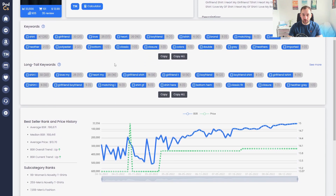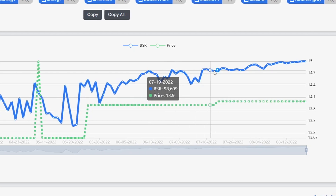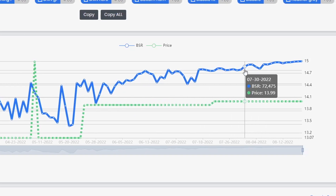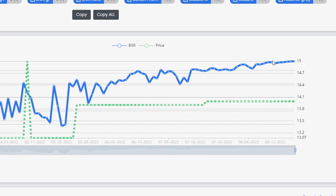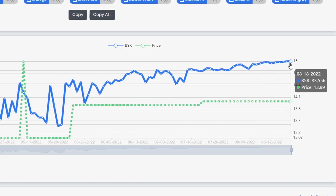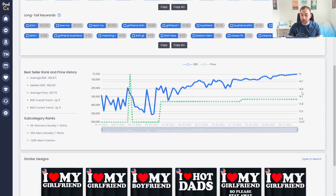Scrolling down we see some of the keywords and the sales graph showing the trend over the past year — slowly trending down in BSR, meaning it's getting more sales. Right now this past week it dropped really low into the 30,000s, so definitely a trending niche. I don't know why it's trending so much, but lots of people seem to like this style right now.